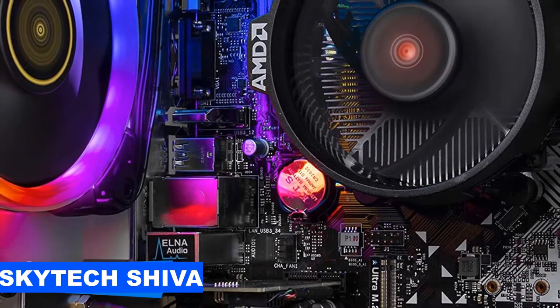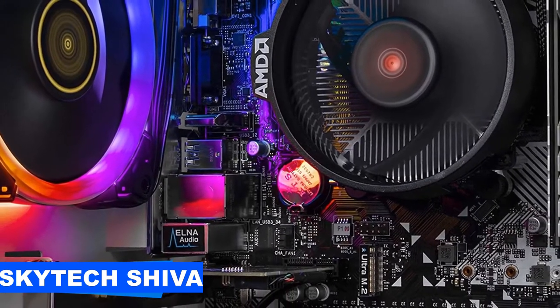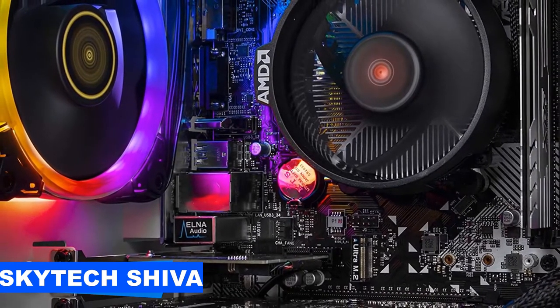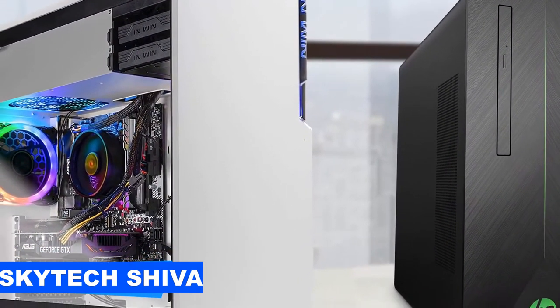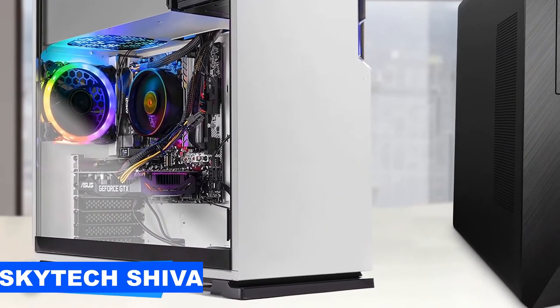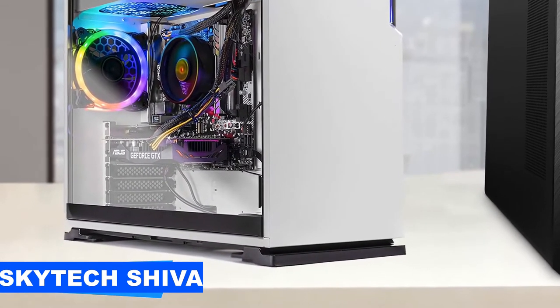The Shiva shines in the graphics department, as it's equipped with a top-of-the-line NVIDIA GeForce RTX 2060 GPU with 6GB of VRAM, which is capable of real-time ray tracing and amazing graphics. It'll provide you plenty of frame rates at the highest settings smoothly. The Shiva delivers plenty of desirable qualities under the $1000 mark.